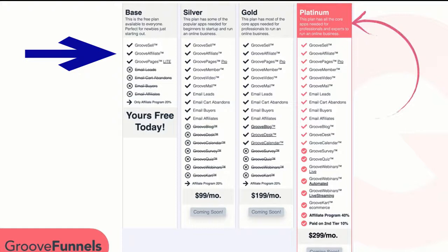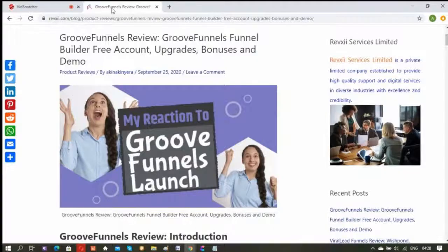I have done a detailed post review on GrooveFunnels free accounts, the upcoming launch, the upgrades, the video demo, and bonuses. You can check my post review out through the link below — the link to the review is below this video.